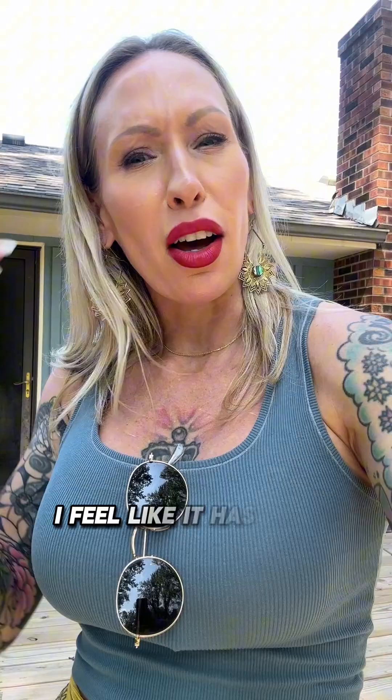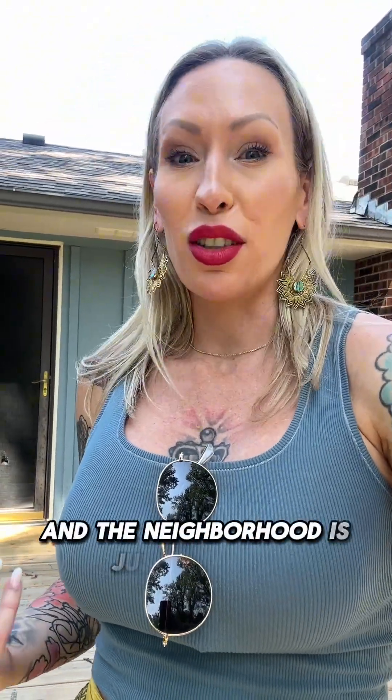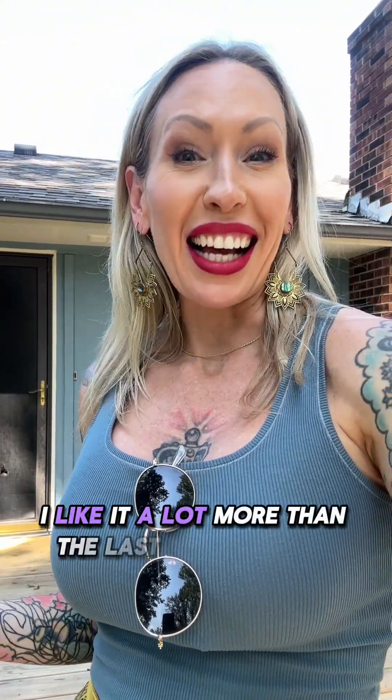I really like this house. I feel like it has a lot of character and there's a lot of potential. The neighborhood is just glorious — the giant old maple and oak trees in the yard would be magnificent. I like it a lot more than the last one.